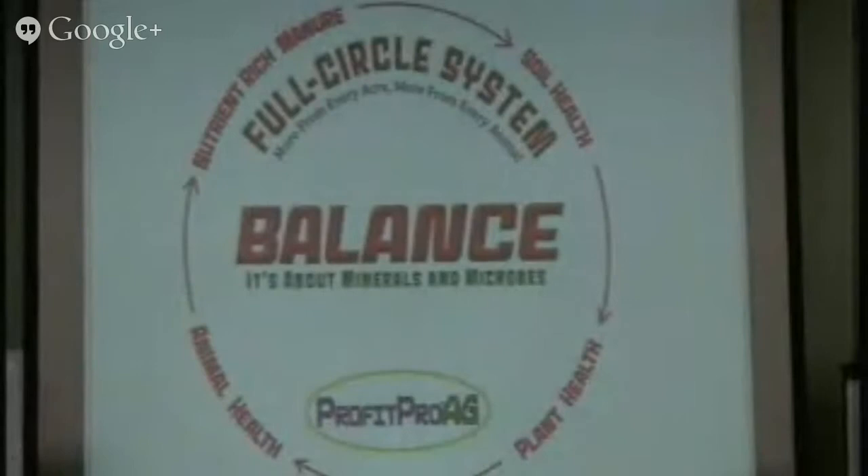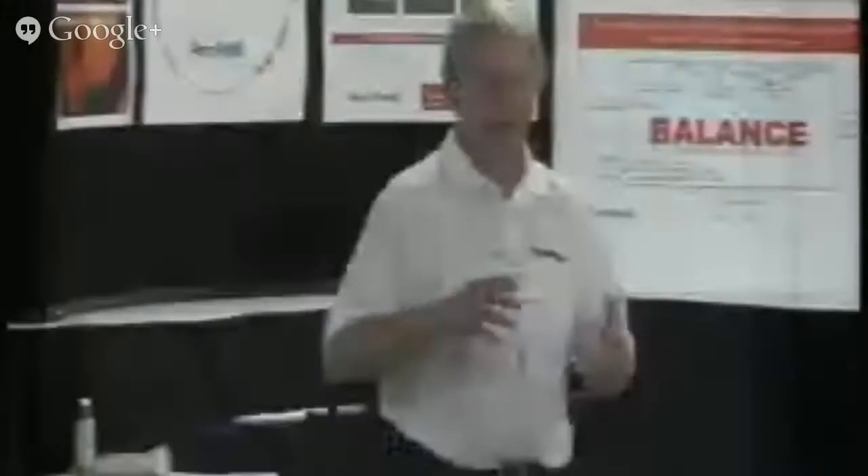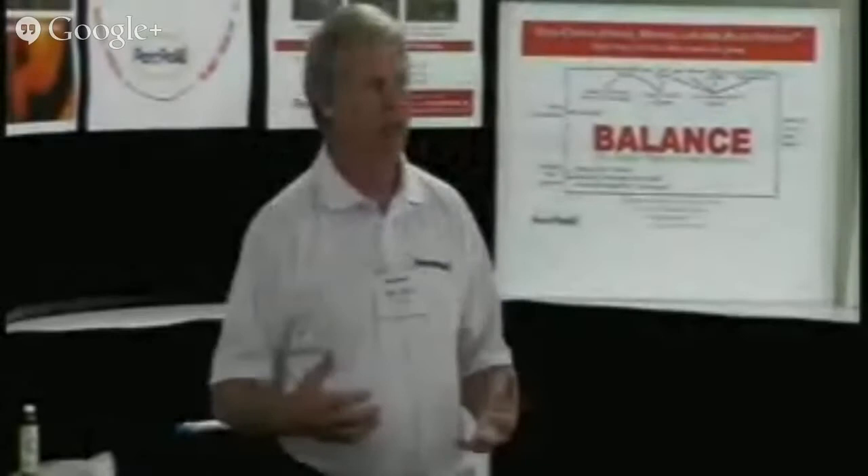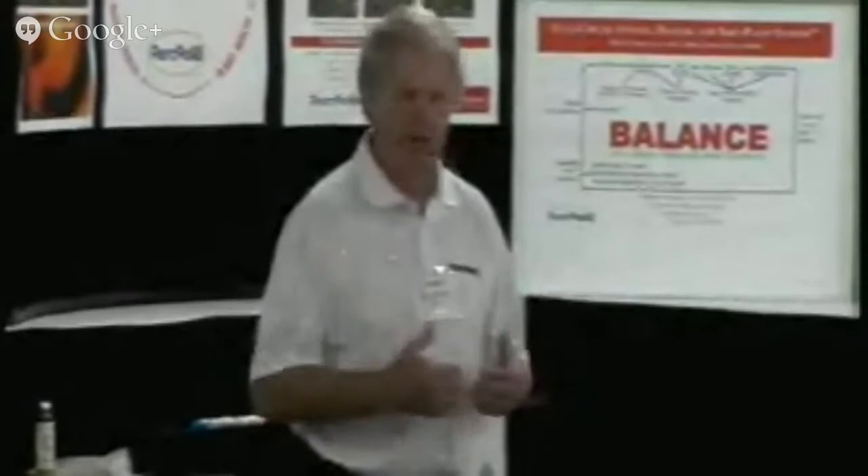Our whole premise of what we want to talk about — what drives our company — is really the word 'balance.' Balance is positive. All of us in agriculture know when we have a cylinder on a combine or a tire on a vehicle out of balance, it's uncomfortable. The whole natural process is geared to be in balance, and the thing that drives that are the microbes. Nutrition is a key to all this too — balanced nutrition.